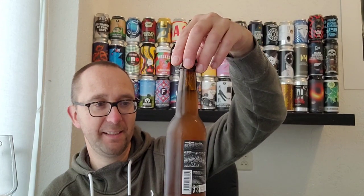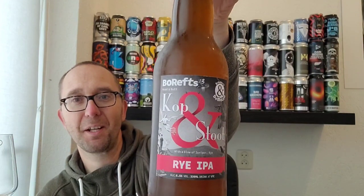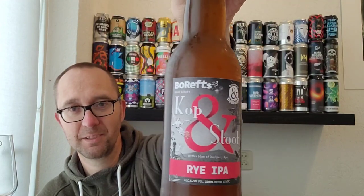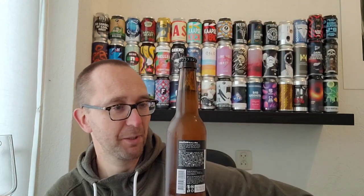They recently did a restyling of their artwork. I have an opinion about that — I'm not a huge fan of this new style, because they got rid of the Molen that was originally on the label. But what the hell, if the beer is good, I'm not complaining.